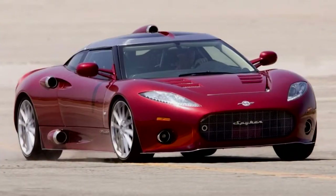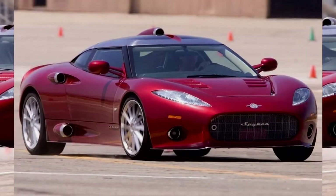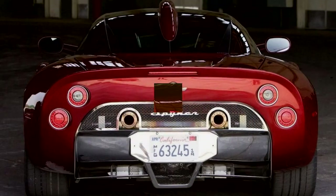Mated to an optional $10,000 6-speed ZF automatic, that's enough to thrust this 3,150-pound, aluminum-intensive — wheels, control arms, space frame, bodywork — mid-engined coupe to 60 miles per hour in 4.2 seconds, if the manufacturer's claims are correct.